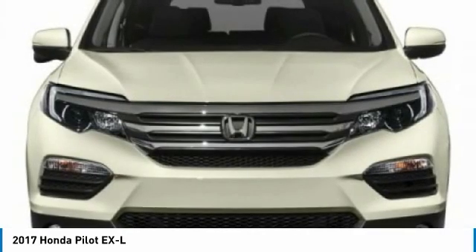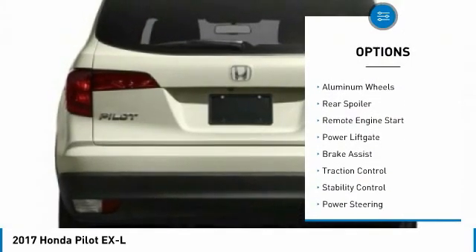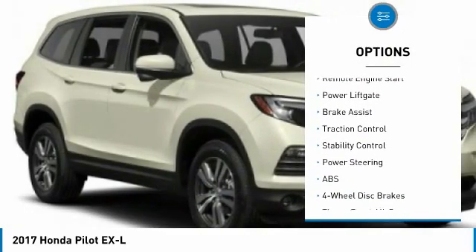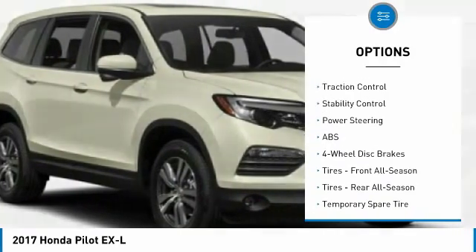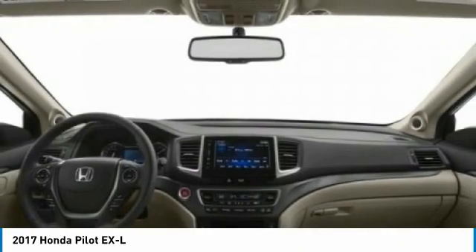Here are some of this vehicle's great options: tire pressure monitor, all wheel drive, heated mirrors, aluminum wheels, rear spoiler, remote engine start, power lift gate, brake assist, traction control, stability control.